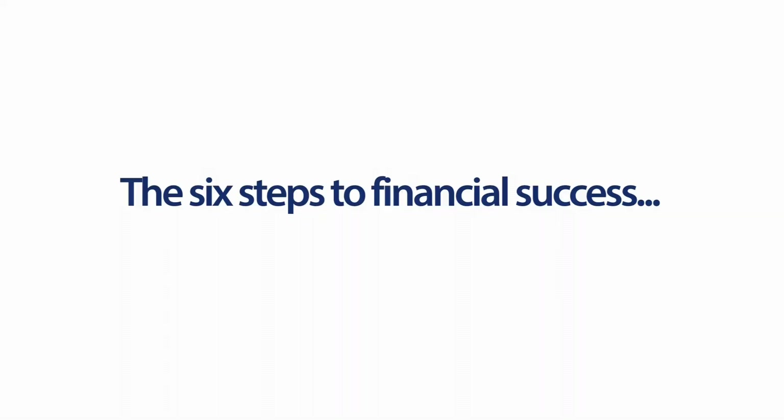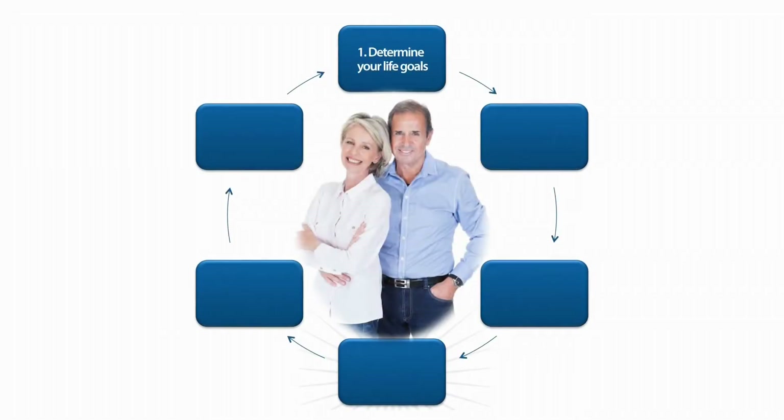So keep working on those goals and we're going to move forward right into the six steps to financial success. The first is, no surprise: determine your life's goals. You're working on that already.